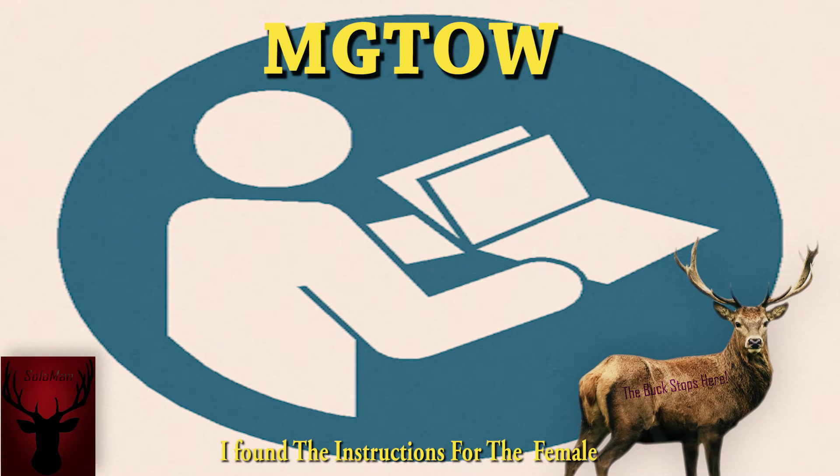I was very lucky to get hold of this. It was from my grandmother's old box in the loft. Here they are — a bit tattered, but they are in English, in French, and all sorts of languages. I think this will solve the problem of this male and female thing once and for all. Of course we still have to find the instructions for the male, but we've got the female instructions here. This should clear a lot of our problems up.